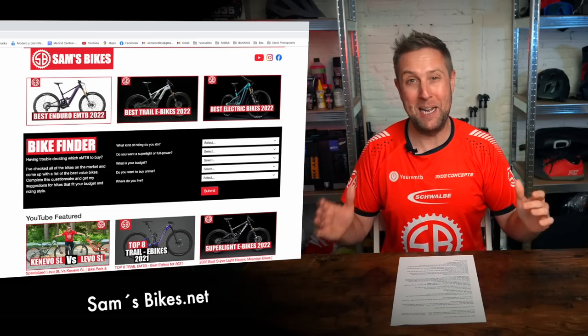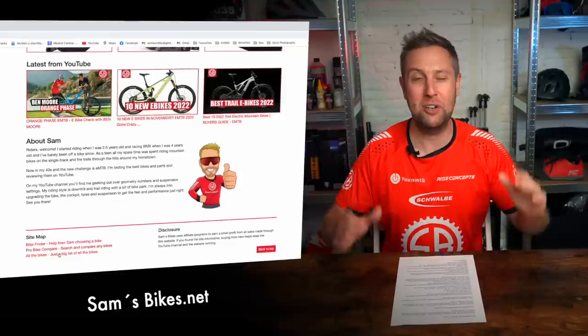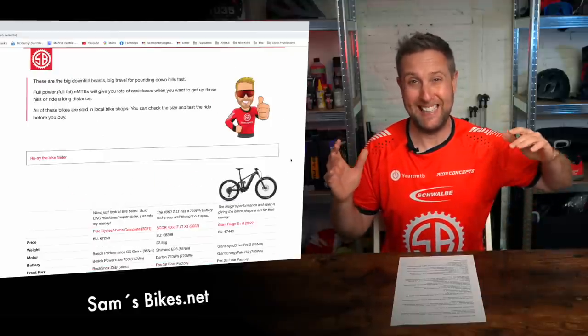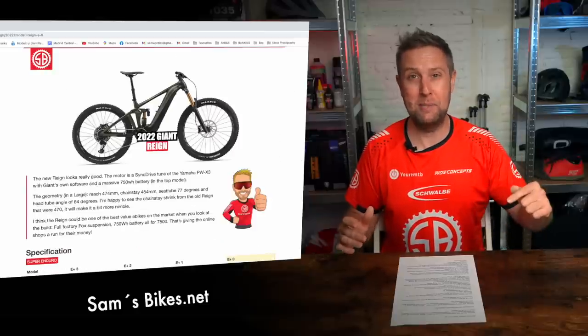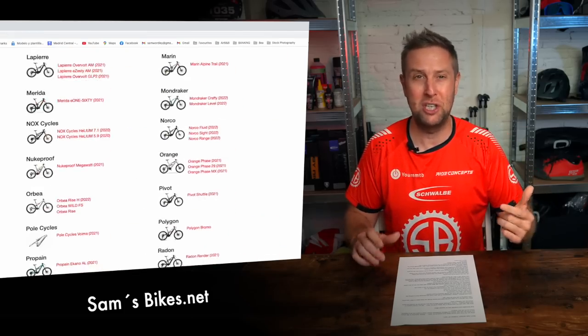Let's start it off with a bang. By far the best thing that has come to the e-bike market in 2021 is the Sam's Bike Finder — the first, the original e-bike finder on the internet. If you're confused about what e-bike to buy in 2021, you should be, because the market has exploded. Check it out on the website — you can do a quick search or a full pro search, see a massive list of bikes, and even have a meeting with me to help pick your next bike.